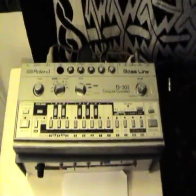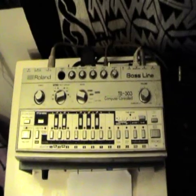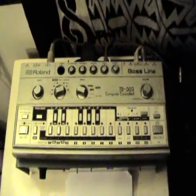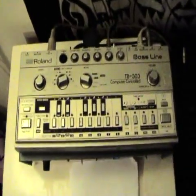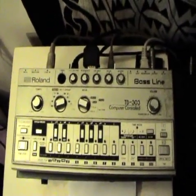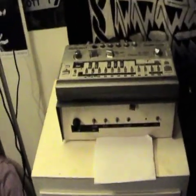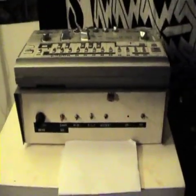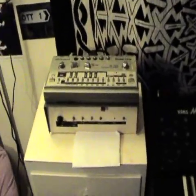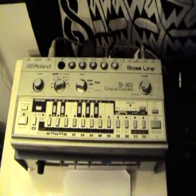There's my little TB-303. I sold my first one in 1986 for 40 quid to buy some hash because I couldn't think of anything it could be used for in 1986. It wasn't really in vogue, and then about three months later I heard my first acid house record. So I swore blind I'd have one back one day, and about five years later I bought one again and paid six hundred quid for it.